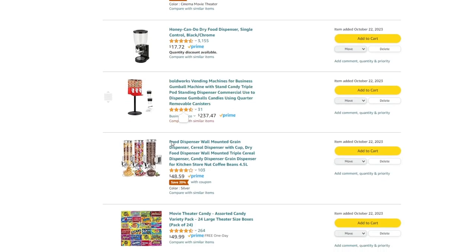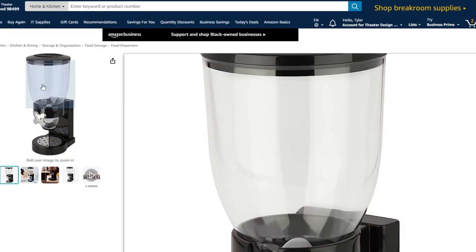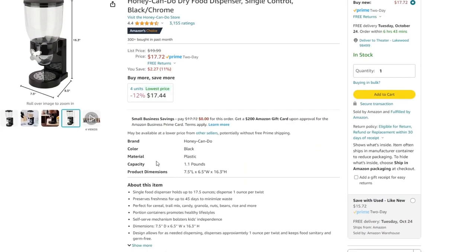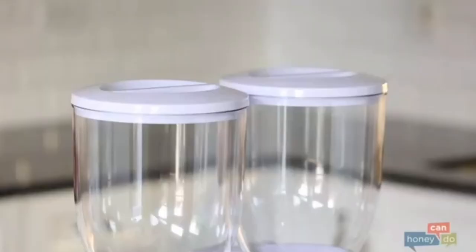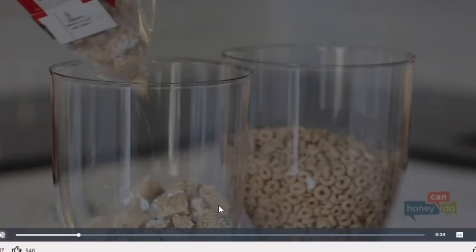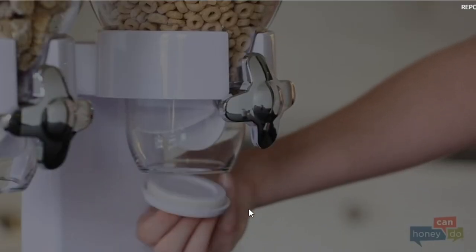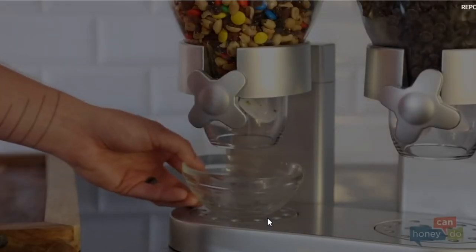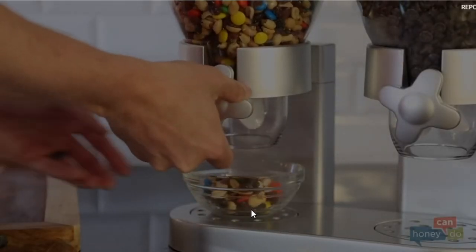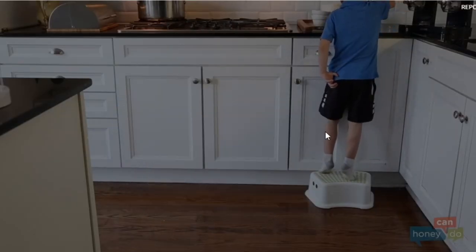Number four is something we've done quite a bit of. We had this exact candy dispenser in our old lobby in silver — you can wall mount it, and this is a tabletop version. We filled it up with M&Ms, peanut M&Ms, and Reese's. You can buy candy in bulk off Amazon or from Costco — that's where we always got our M&Ms and peanut M&Ms.